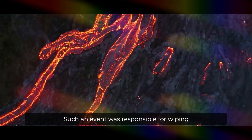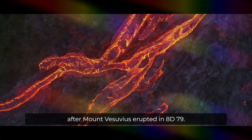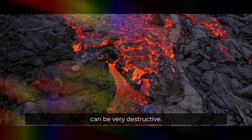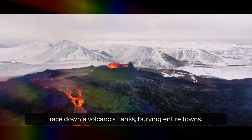Such an event was responsible for wiping out the people of Pompeii and Herculaneum after Mount Vesuvius erupted in AD 79. Similarly, volcanic mudflows called lahars can be very destructive. These fast-flowing waves of mud and debris can race down a volcano's flanks, burying entire towns.